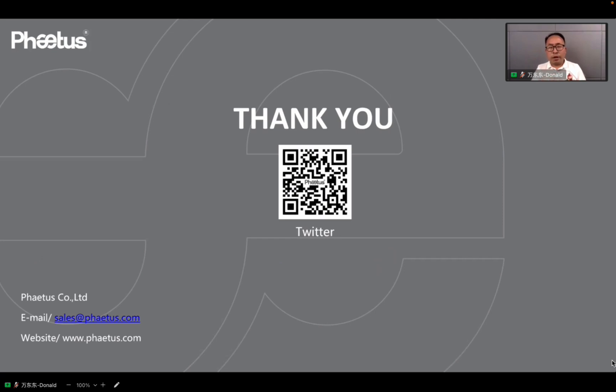Finally, thank you very much for your subscription to Feeders' channel. We are glad to communicate with you in the comments and provide service to you. Thank you.